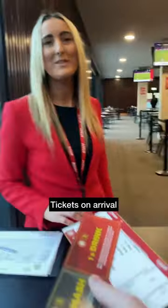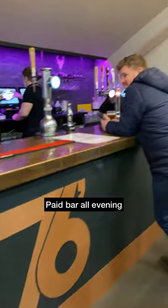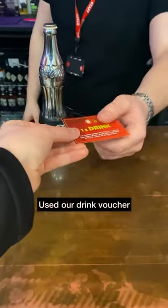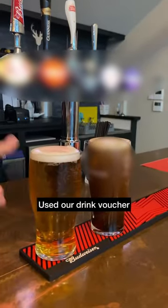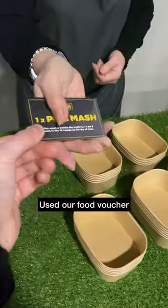Given our match day tickets and shown to our table, then realised we did have a food and drinks voucher. So it was up to the paid bar, which was open all evening, to exchange our drinks voucher, and with an hour to go it was then up to the food station to exchange our food voucher for a main meal.